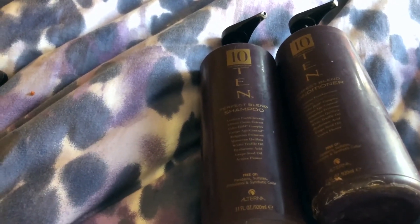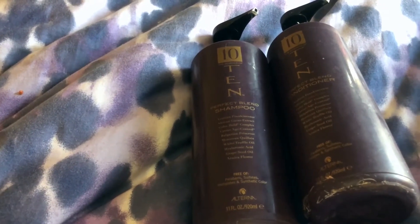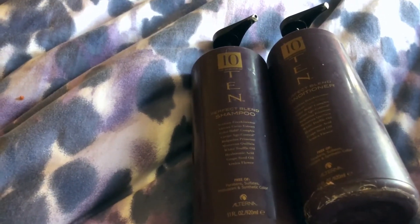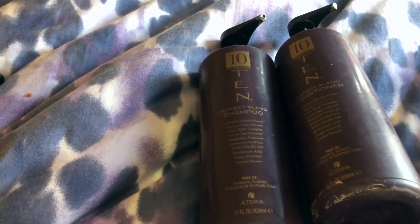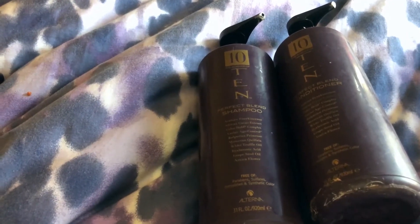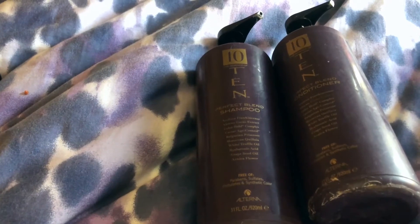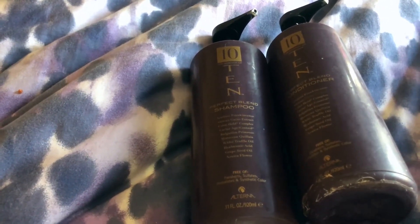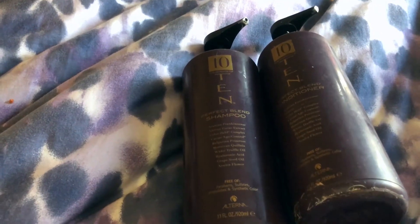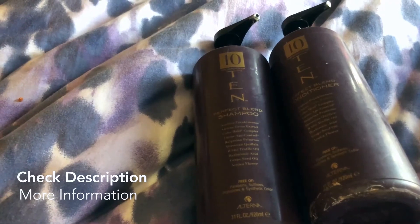You don't have to take my word for it, but I highly recommend the Alterna 10 Perfect Blend shampoo and conditioner. Check it out — 31 fluid ounces, professional size, and it'll last you a long time. I guarantee you will absolutely love it, so give it a try, and thanks so much for watching.